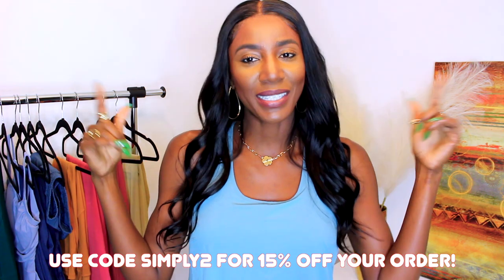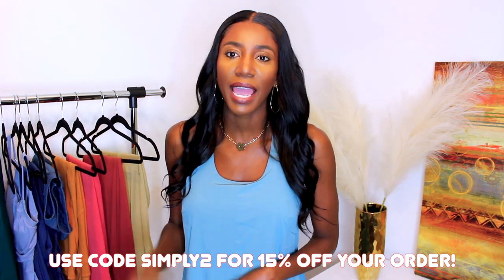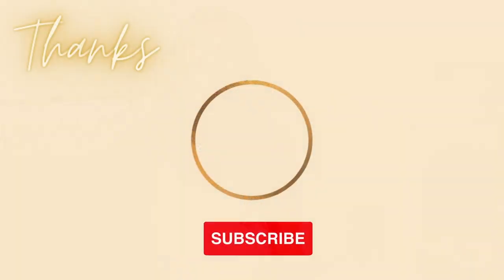That is everything I got from Halara. Thank you to Halara for sponsoring today's video. Definitely let me know which is your favorite piece below. Make sure you check the description box for any coupon codes and links to everything I showed you today. Check out their website — they have so many gems on there. Fabric is A1 — the fit, the comfort, all of it. Definitely thumbs up this video if you guys like more hauls, and I will see you guys in my next one. Bye guys!